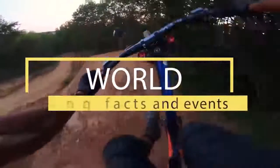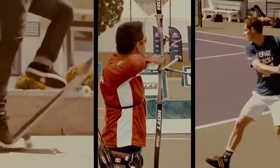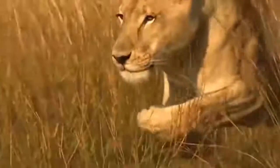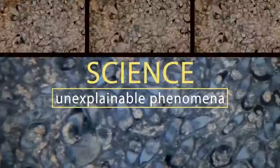Stop being lazy — it's time to use that brain of yours. Welcome to Braintime: incredible facts from the past, the present, and even the future. The power of nature and wild animals, amazing facts and unsolved mysteries — you'll find all this and much more here. Subscribe now, you won't regret it.